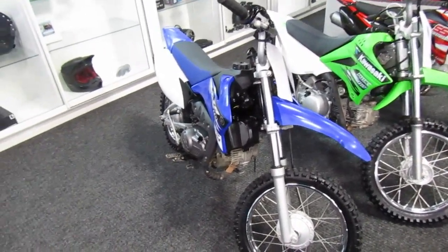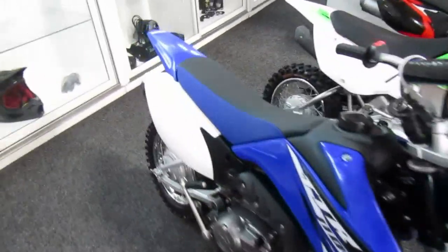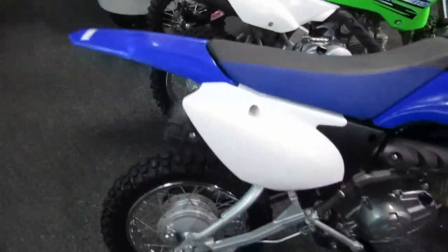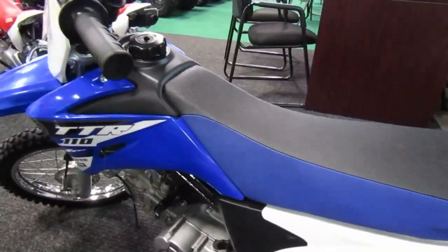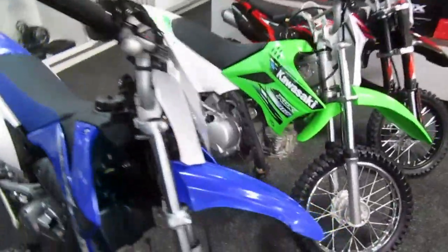2015 Yamaha TTR 110 in good shape — plastic all looks nice, seat is in good shape, tires look good, chain and sprocket nice. I don't see anything wrong with this little motorcycle, very nice little unit. Front tire looks good.